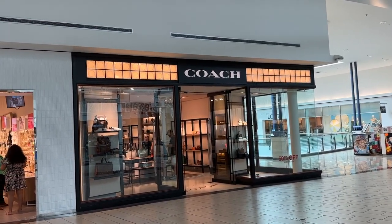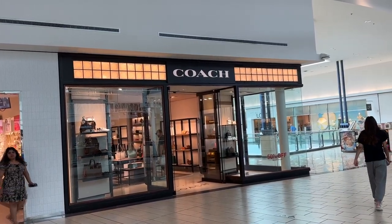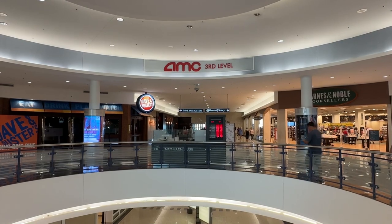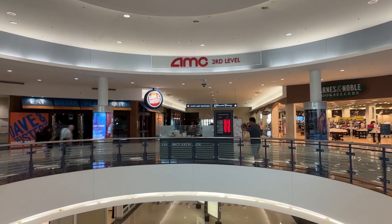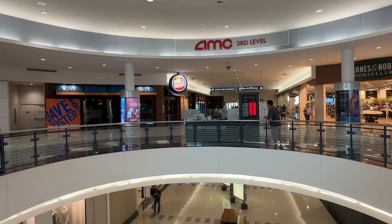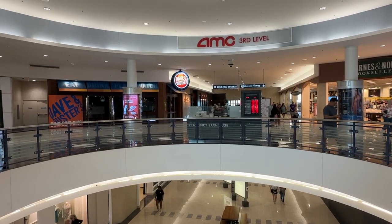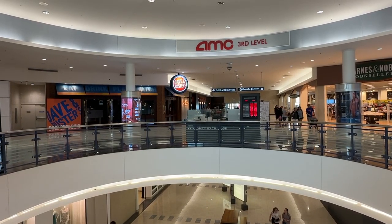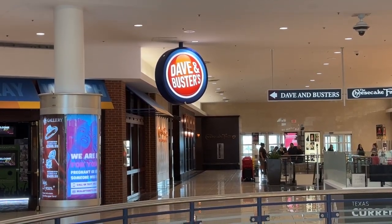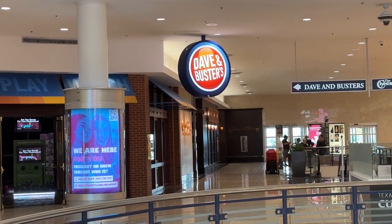At Grapevine Mills, most of the shops were outlets, but here are full retail stores — like Coach. You have your token movie theater, the AMC theater. And behind it is Cheesecake Factory. I like Cheesecake Factory, but did you know it's one of the highest average calorie per dish restaurants in the world? Can't do a mall tour without including Dave and Buster's — eat, drink, play.